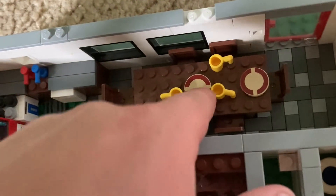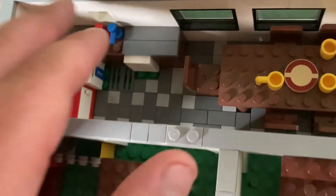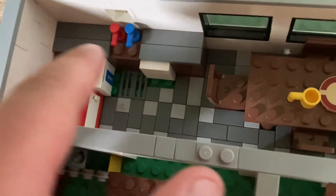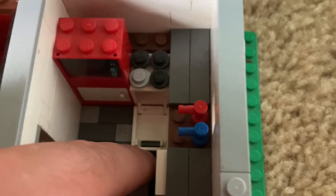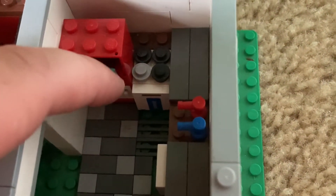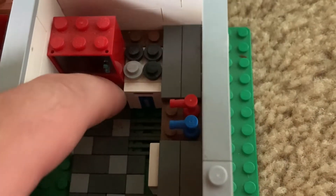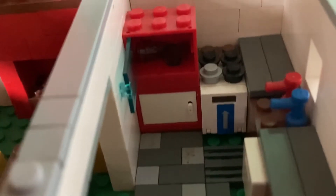I put some dishes and cups on the table. Here's the dishwasher. You have your sink, your stove range, and your oven. This is the microwave oven and then this is the refrigerator — the bottom door doesn't have anything in it, but on the top door I have some pretend food items.